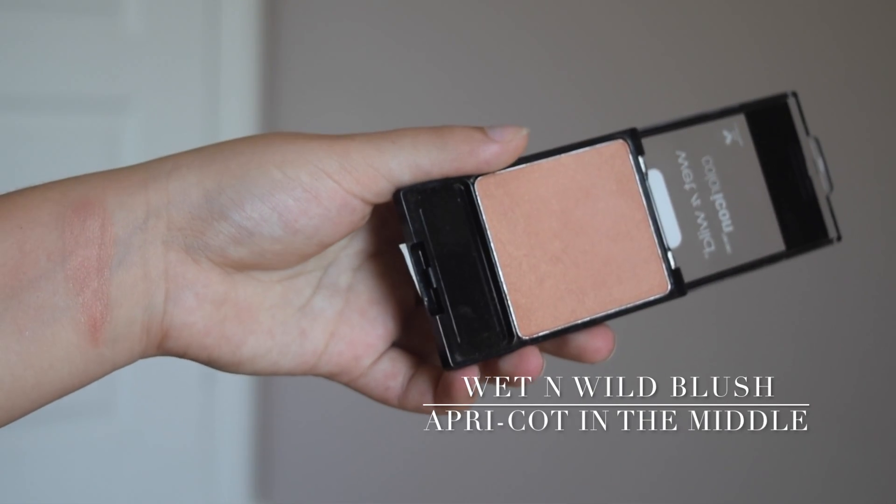My favorite shade is in the shade Apricot in the middle. This is basically a nude blush — pretty much the only nude blush that I own. I love it because it gives you such a beautiful shimmer to the cheeks. It really looks beautiful; it just gives your cheeks so much life. Compared to the other color it's a little bit more nude and more neutral, but it also warms up my face and can work instead of bronzer. This is really blendable and pigmented, and I love it. Plus these are only $2.99 at the drugstore.